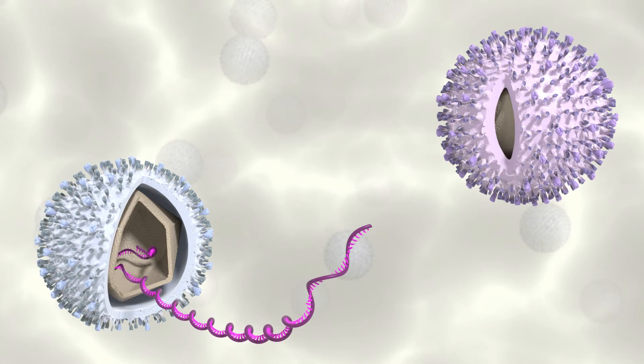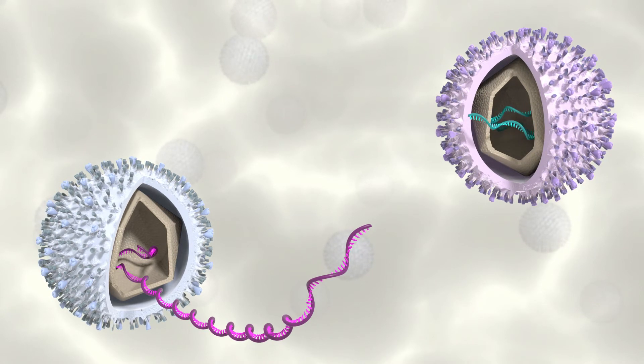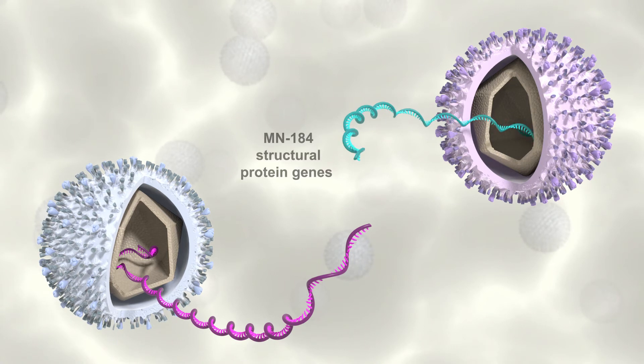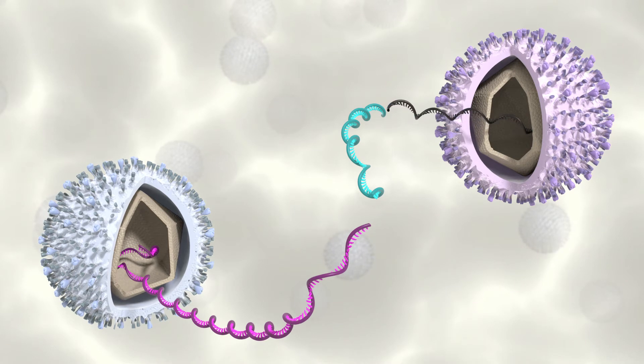The virulent Minnesota 184 virus RNA is also clipped, with the clipped RNA containing the structural proteins' genes — including ORF5. The non-structural component is discarded.